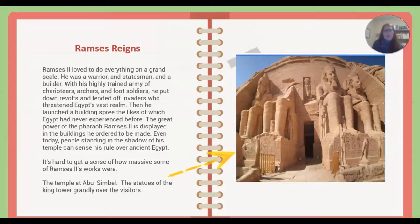It's hard to get a sense of how massive some of Ramses II's works were. The Temple of Abu Simbel is right here on the right — you can see that on this page. And the statues of the king tower grandly over the visitors.